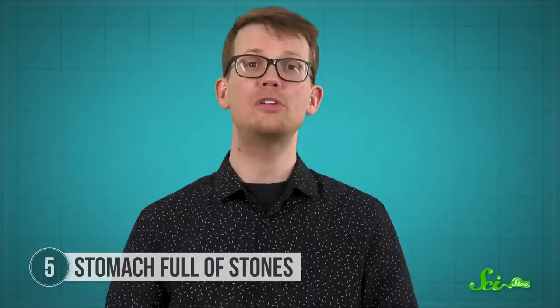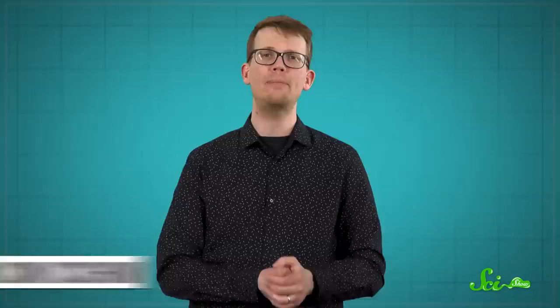Modern birds are also known to swallow rocks to get a healthy dose of essential minerals like calcium. The fossil record is fickle, and most of what dinosaurs ate will probably forever be a mystery to us. But these occasional glimpses into dinosaurs' guts give us incredible insights into how they behaved and how, when it came to dinner time, they weren't all that different from animals today. Thank you for watching this SciShow List Show, and thanks to all of our patrons for helping make it happen. We love that we get to make videos about dinosaurs for the whole internet to enjoy for free.